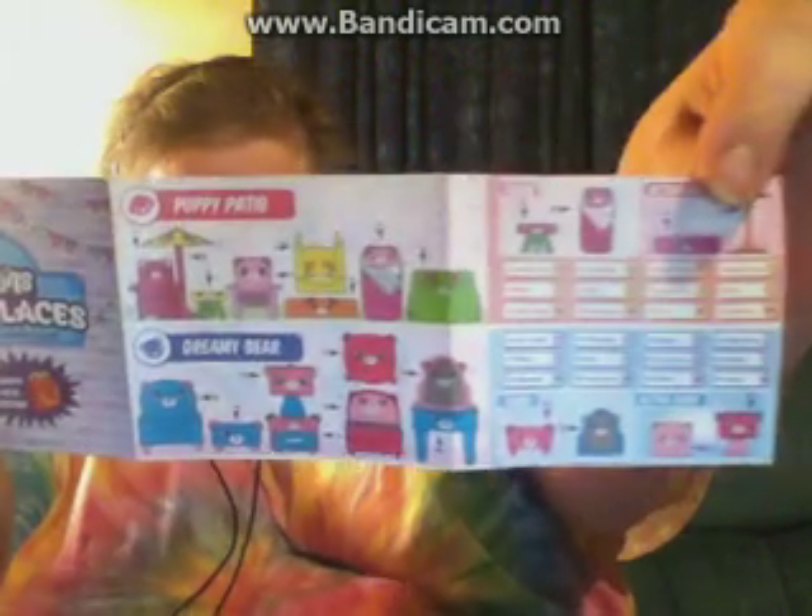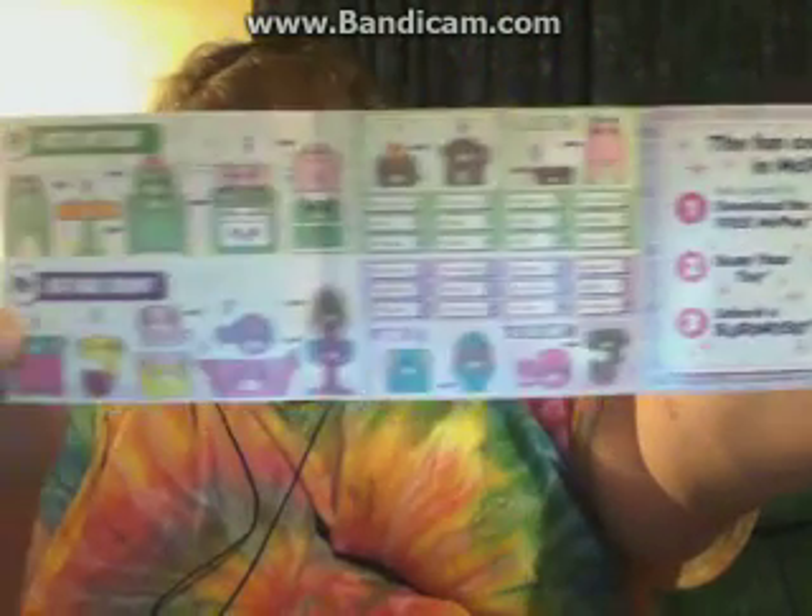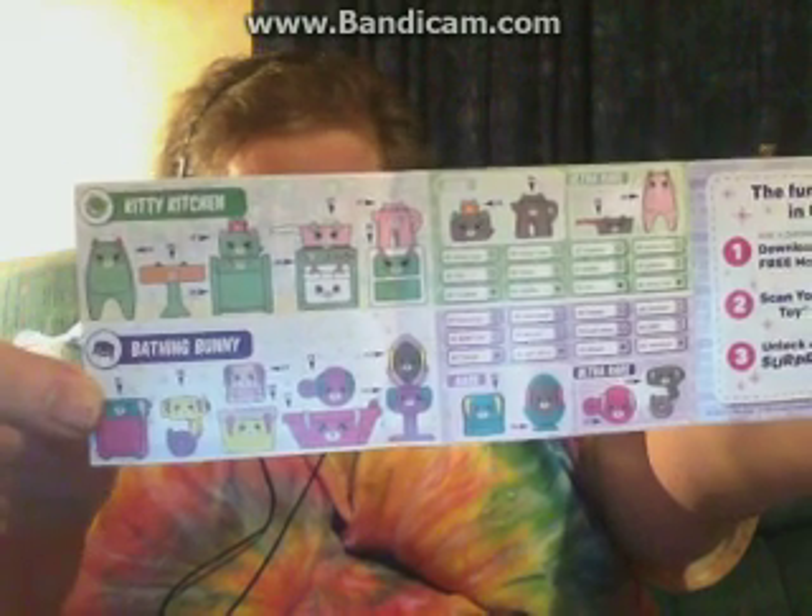There are a total of 48 items and four collections: Puppy Patio, which is like a patio outdoor set; Dreamy Bear, which is a bedroom set; Kitty Kitchen; and Bathing Bunny — a kitchen and a bathroom set. Each set has two rare and two ultra rare items. The rares and ultra rares are basically just different colors of common items. I'm hoping we can get some of those rares and ultra rares.